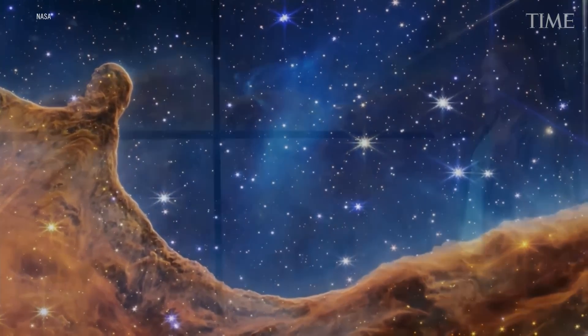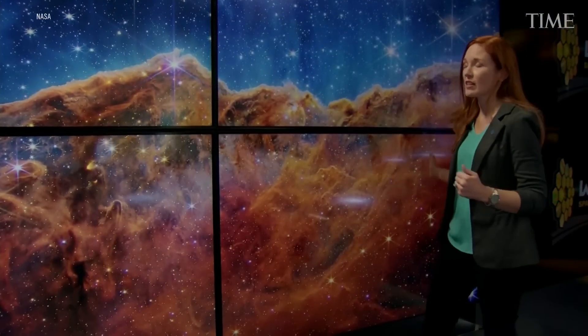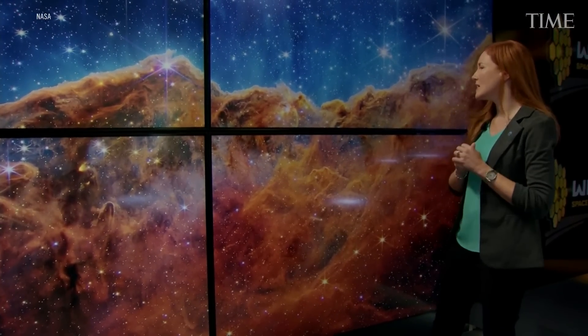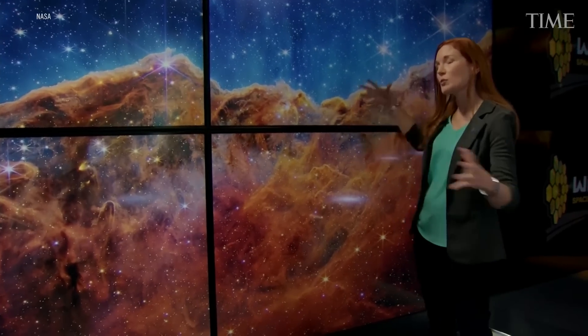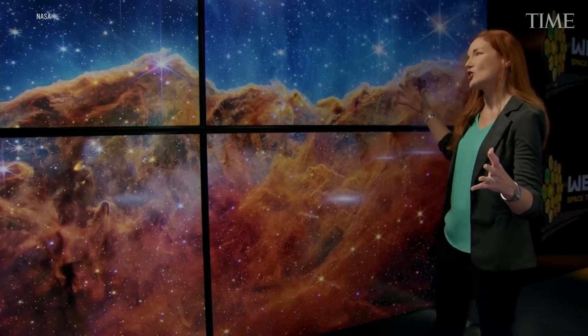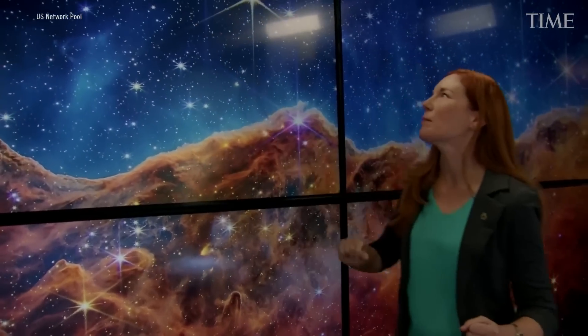In this view, we see some great examples — first of all, hundreds of new stars that we've never seen before. We see examples of bubbles and cavities and jets that are being blown out by these newborn stars. We even see some galaxies lurking in the background up here.